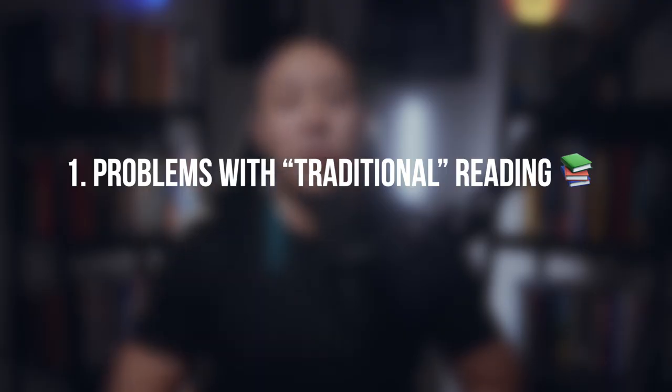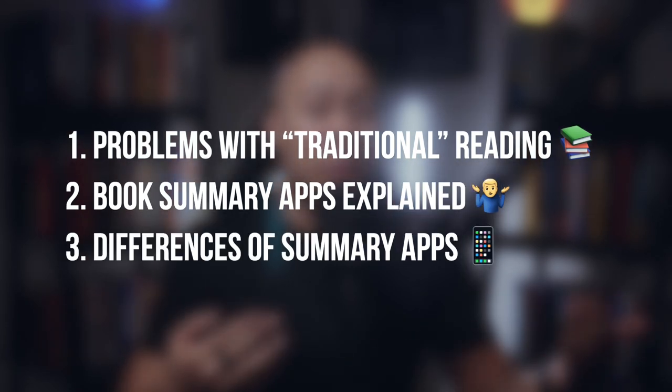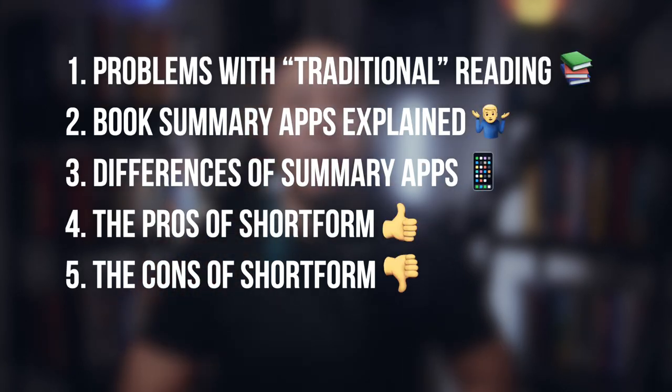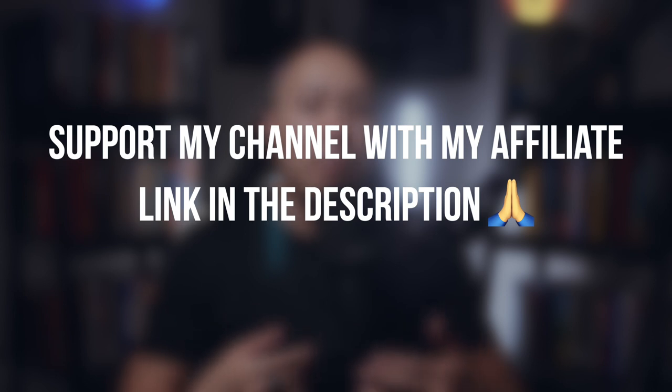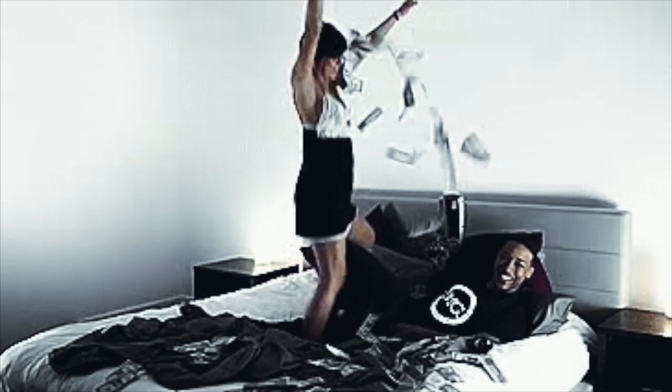So in today's video, we're going to specifically break down the three problems with traditional reading, what exactly is a book summary app, what the difference between all the book summary apps are, the pros of Shortform, cons of Shortform, and who would benefit from something like Shortform. Timestamps below. Just for full disclosure and transparency, they did not sponsor this video, but they let me try out their software for free. If you end up deciding on Shortform, I have an affiliate link that will give you a special deal. Please don't waste your money if you're not going to use this or benefit from this at all.